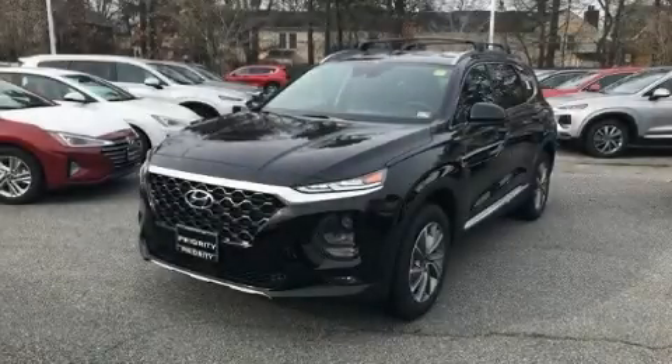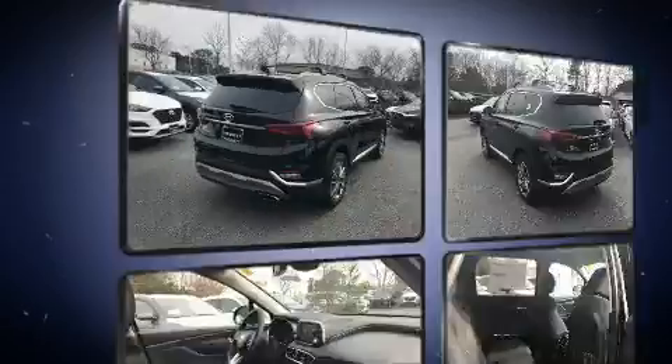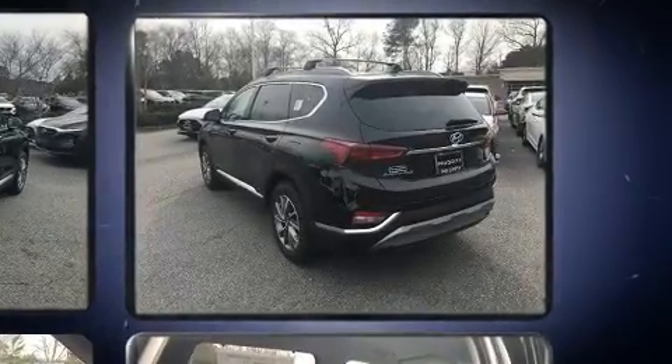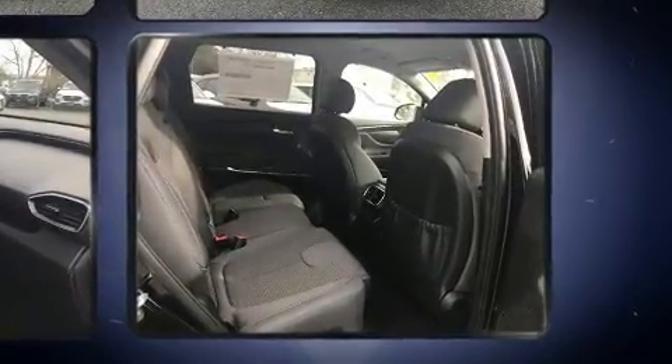Load your family into the 2020 Hyundai Santa Fe. It features an automatic transmission, front wheel drive, and a 2.4 liter four-cylinder engine. Hyundai prioritized fit and finish, as evidenced by delay-off headlights and one-touch window functionality.